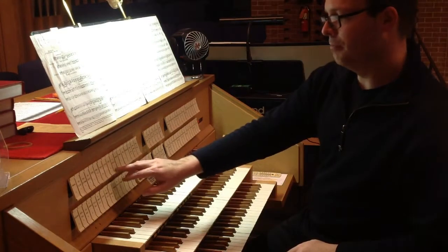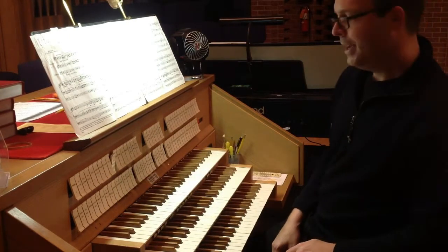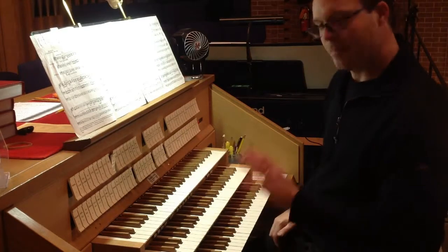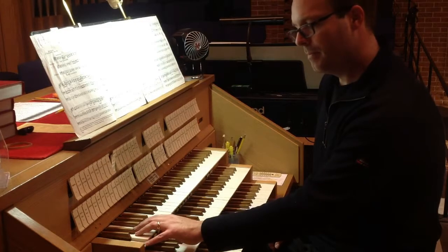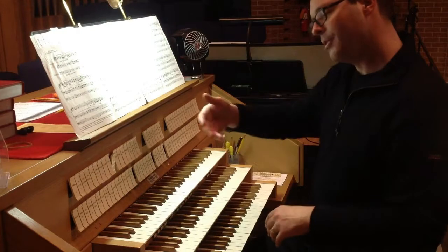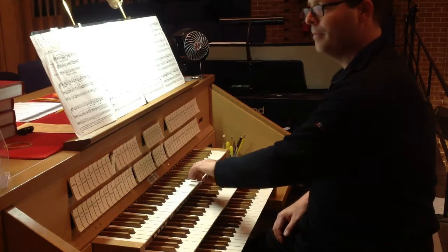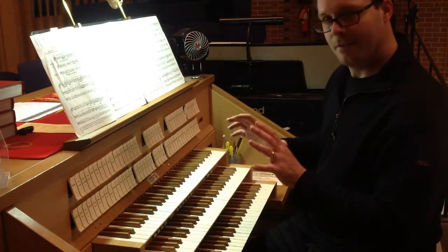Some stops control multiple ranks of pipes, and these are generally what we call mixtures. They are stops that are high-pitched and are supposed to add to the brilliance of the organ. When I put on the mixture and play a single note, you'll actually hear three pipes — a C, a G, and a C. And as you go up the scale, you hear that continue. On the great, there's a mixture that plays four pipes.